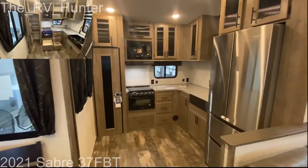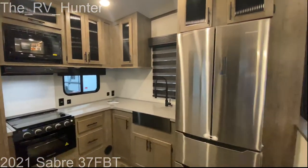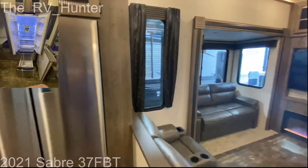Now the kitchen — it's got a pantry, nice countertops and oven, zebra shades, and a true residential refrigerator with two pull-out trays. That is nice. Let's swing it to the living room.